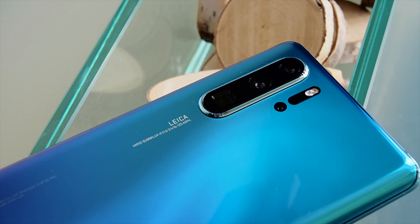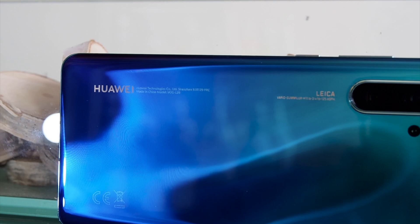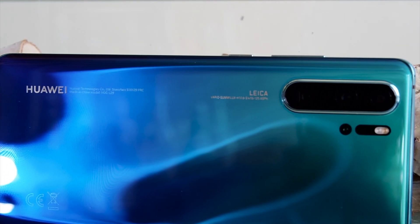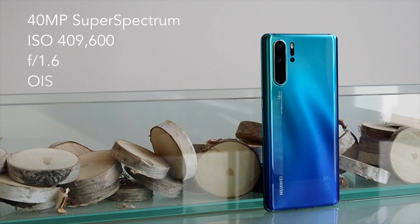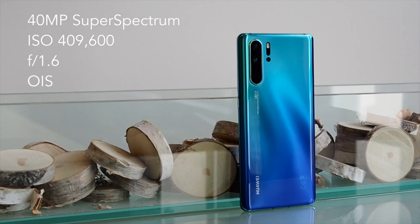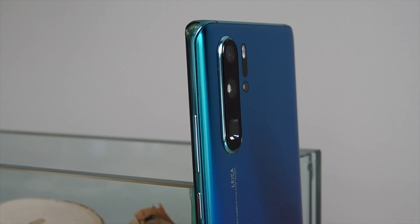The P30 Pro gets new sensors, including the brand new Huawei Super Spectrum lens. That replaces the regular red-green-blue colour filter with a red-yellow-blue version, allowing in far more light. In fact, the P30 Pro can crank all the way up to a record-breaking 409,600 ISO. You get 40 megapixels and optical image stabilisation.